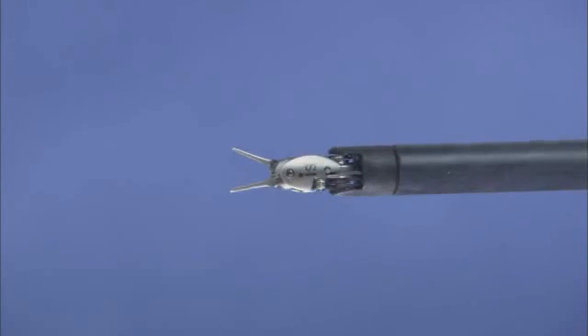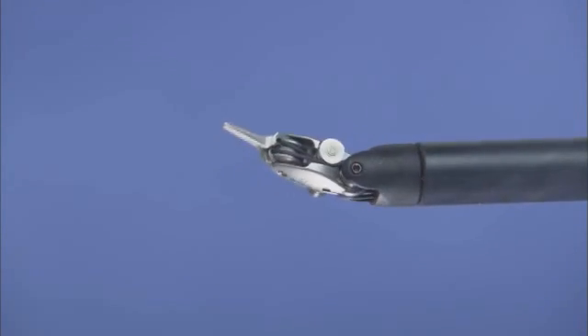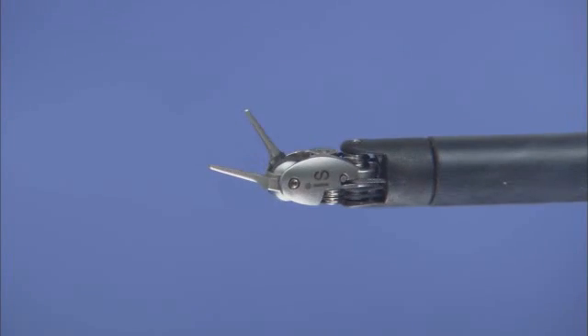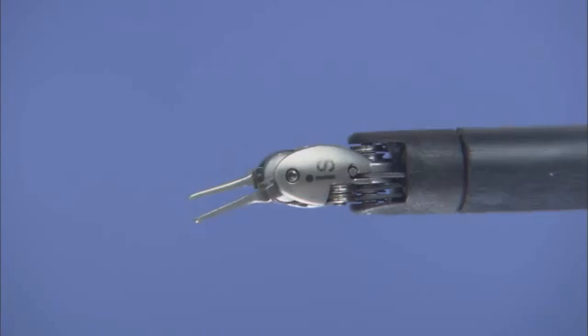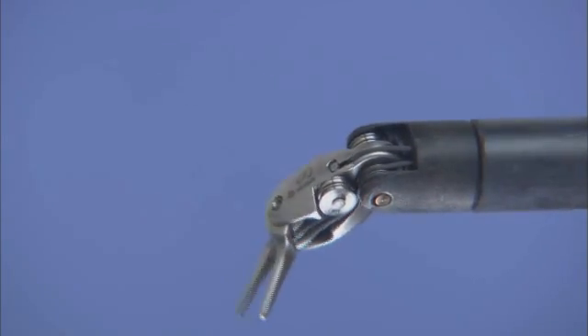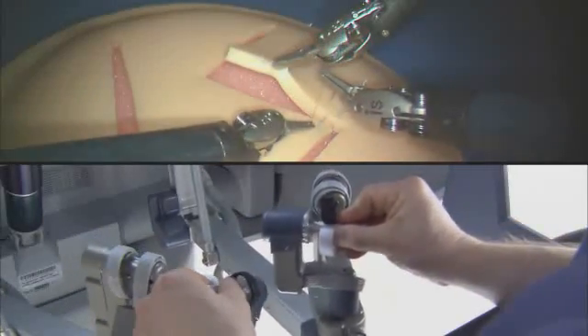DaVinci EndoWrist instruments are designed with a unique wristed architecture that provides seven degrees of freedom for a range of motion greater than even the human wrist. This proprietary design enables surgical maneuvers impossible with conventional laparoscopic tools.